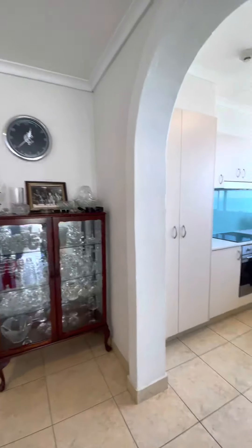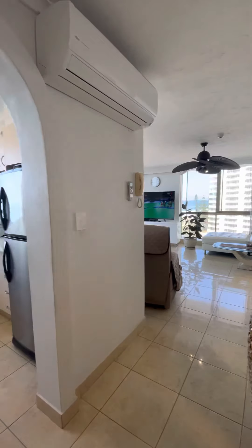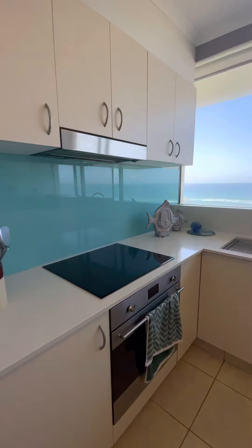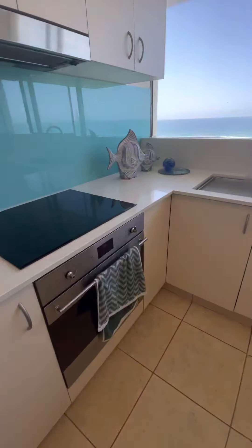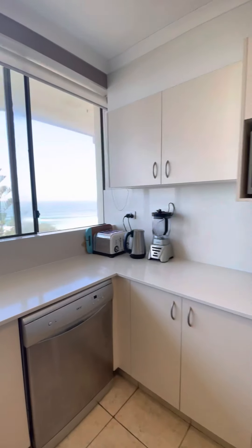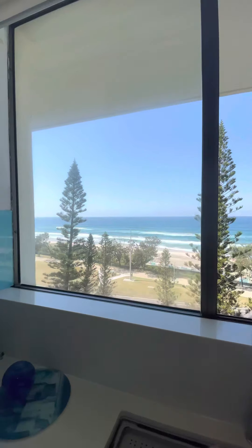Into your kitchen. This can all be opened up as well. Air conditioning. Modern kitchen. Plenty of storage. Smeg appliances. And there are your views from your kitchen — pretty special.